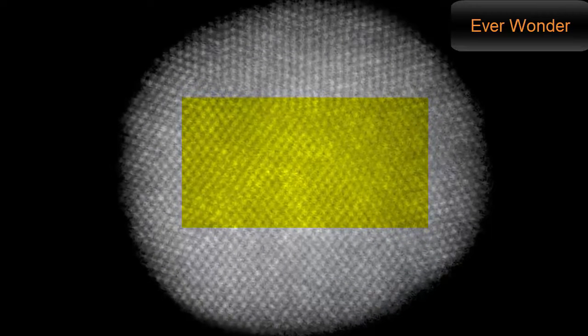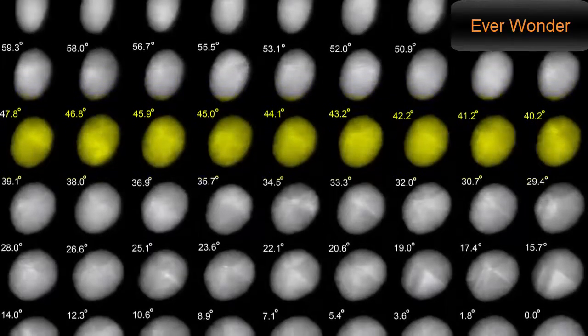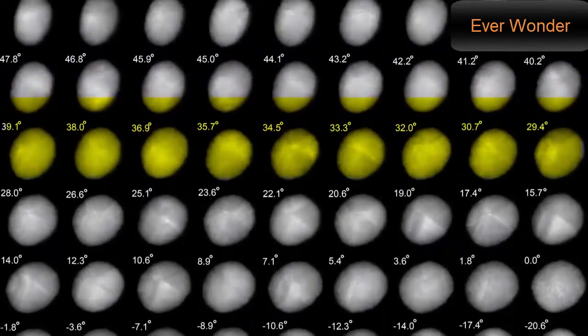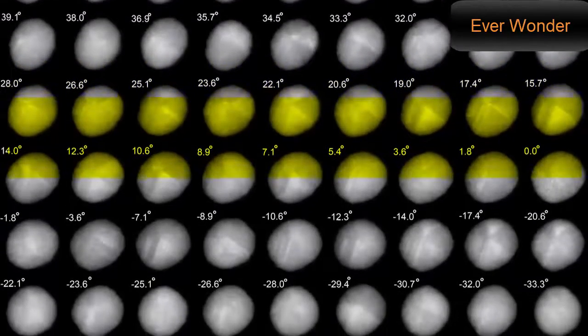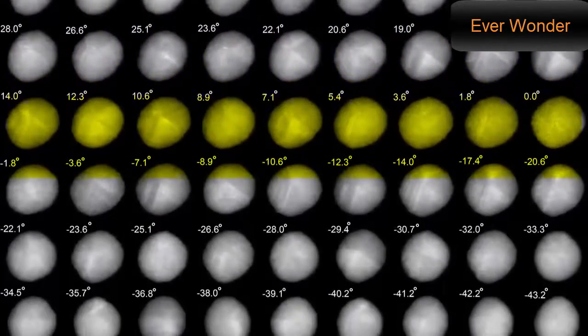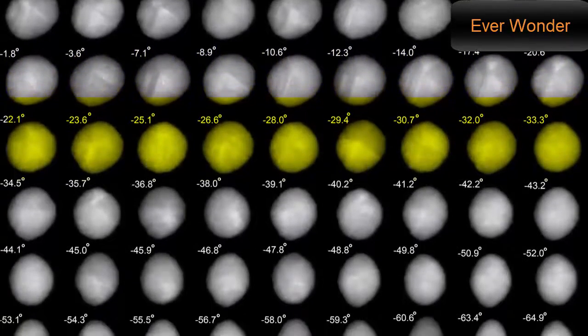Each of the tiny dots you can see here are actually individual platinum atoms. But researchers didn't stop at a two-dimensional picture. By imaging over a hundred slices of the nanoparticle at different angles, then removing the noise with a special filter, they were able to map the location of almost every atom. The information was used to create a three-dimensional reconstruction of the whole particle in unprecedented detail.